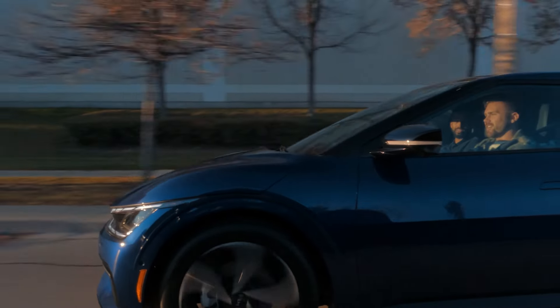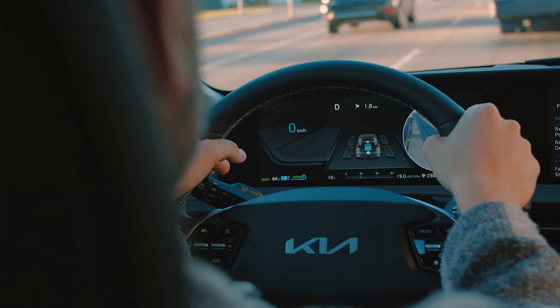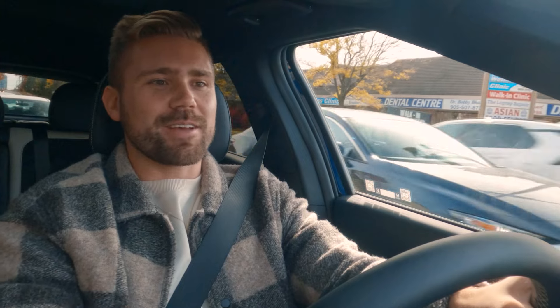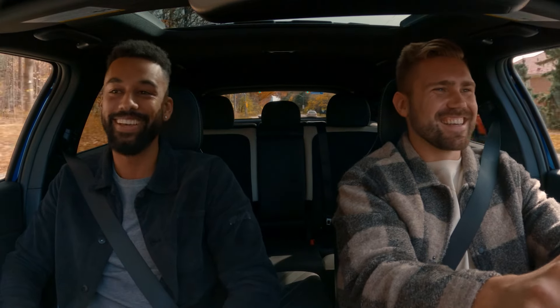Another one is the media controls and the climate controls — you can just flip back and forth between the two. It took me a hot second to find the volume knob at first, but once I figured it out, it was pretty easy to pick up. You get used to it, and you can also use the controls on the steering wheel. The biggest thing for me is how large the screens are — 12.3 inches per screen. Look at how much real estate you have here. I feel like the screens are giving me a hug — they curve around too.